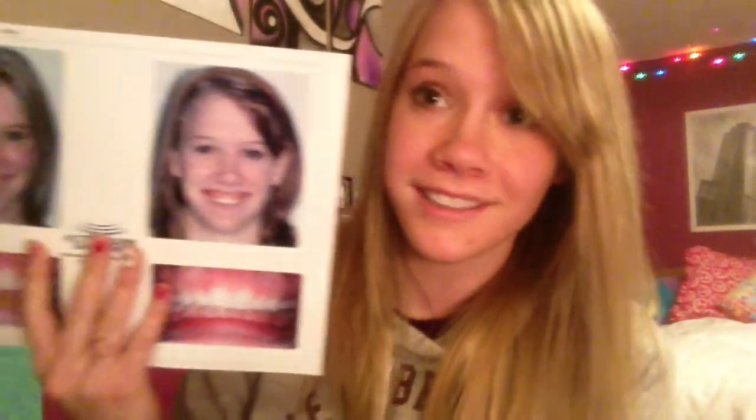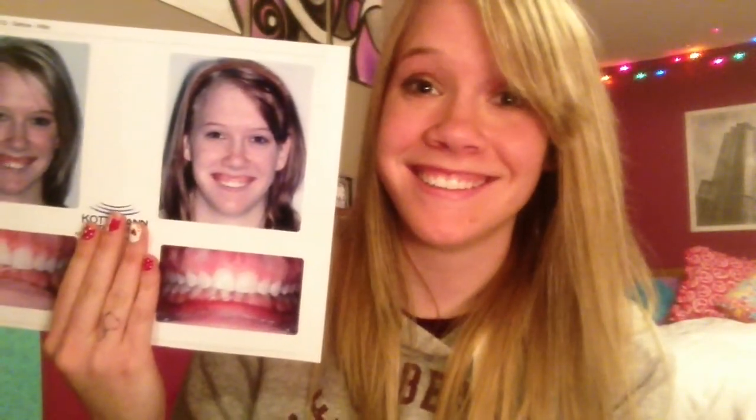It kind of gives you more of that confidence boost, knowing that people do notice. It is a world of a difference considering the change. I'm really happy with it.